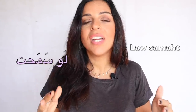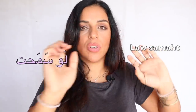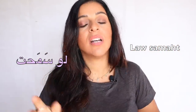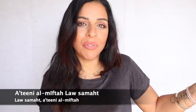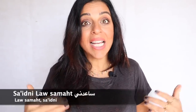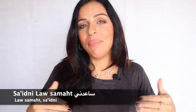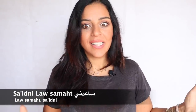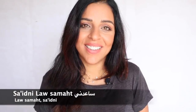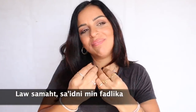Literally, لو is a conditional 'if,' and سمحت means 'you permit,' so it means 'if you'd permit.' For example: أعطيني المفتاح لو سمحت, or لو سمحت أعطيني المفتاح. ساعدني means 'help me' — ساعدني لو سمحت. You can even combine expressions: لو سمحت ساعدني من فضلك — adding even more politeness to your request by combining both.